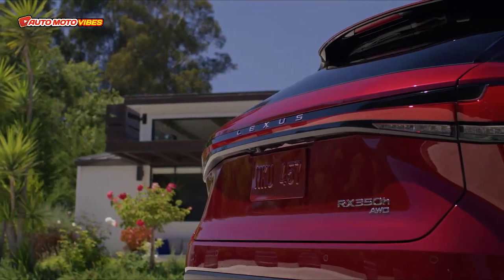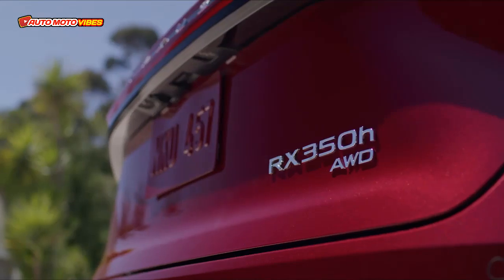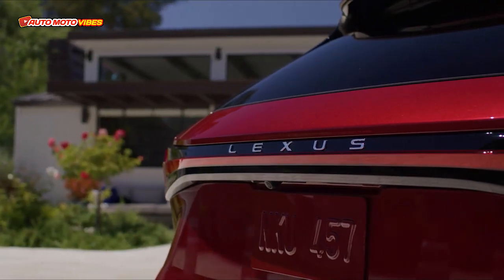The RX350H has a 2.5-liter four-cylinder hybrid system mated to an eCVT, producing a combined 246 horsepower, with standard all-wheel drive.